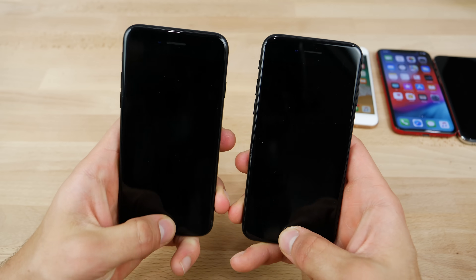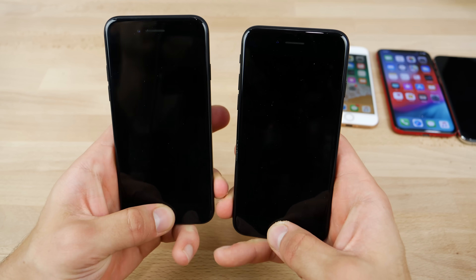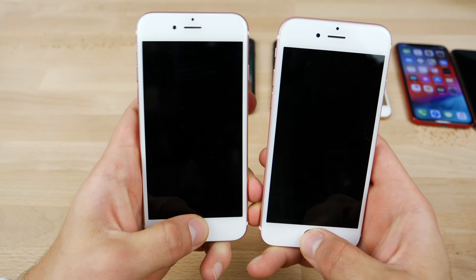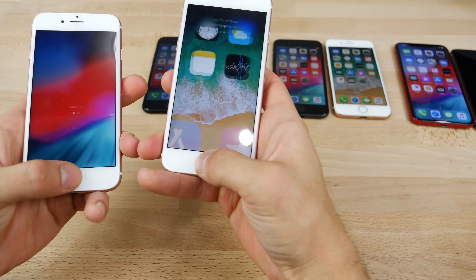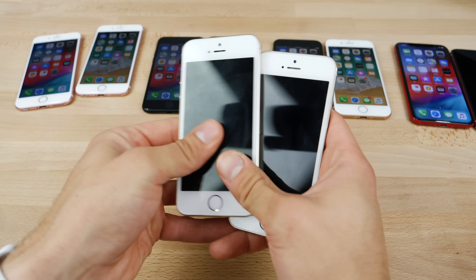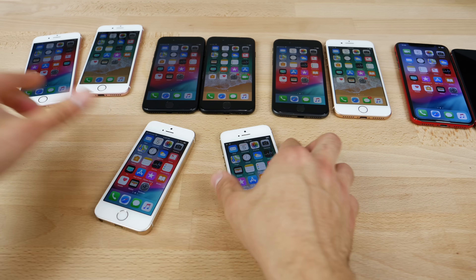iPhone 7 — same deal. A little bit of delay on iOS 12, but actually exactly the same on the second try. iPhone 6S series, screen off — about the same. So I definitely wouldn't say that there's a difference with the unlocking so far. Let's go to the oldest device, the iPhone 5S — exactly the same still here.